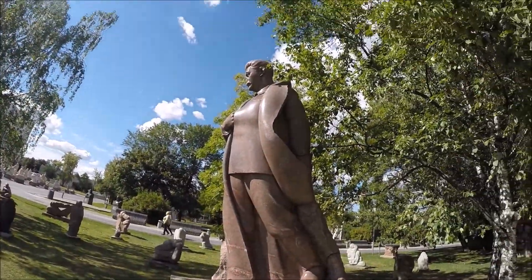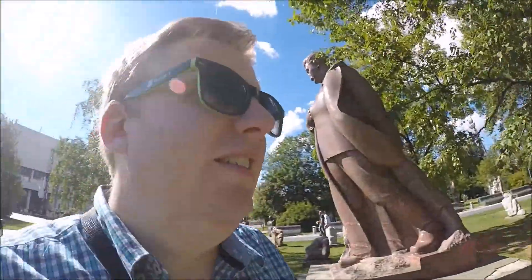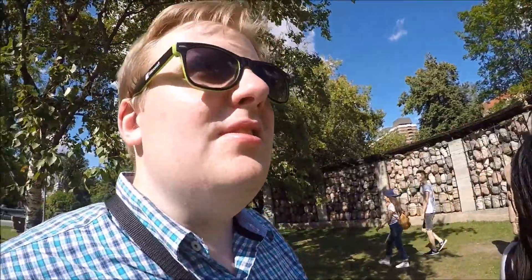So this is Museon Park, which is a big sculpture garden and art area. There are galleries and stuff, but the main thing is the sculptures. So we've got Stalin missing a nose. I think the story is that when the Soviet Union collapsed, they took all the Soviet sculptures and just dumped them here.